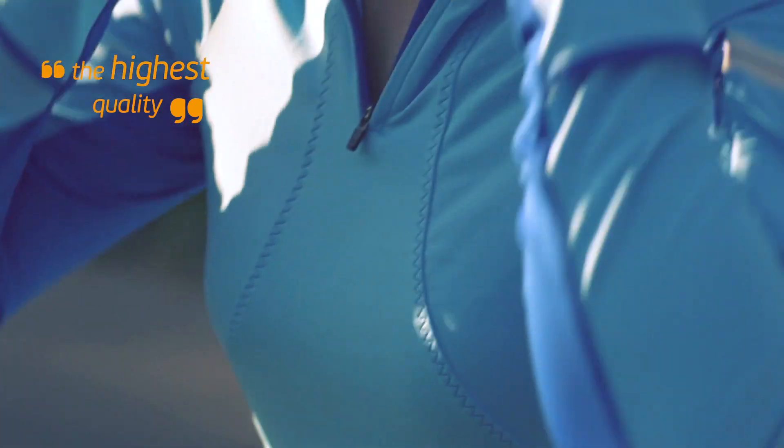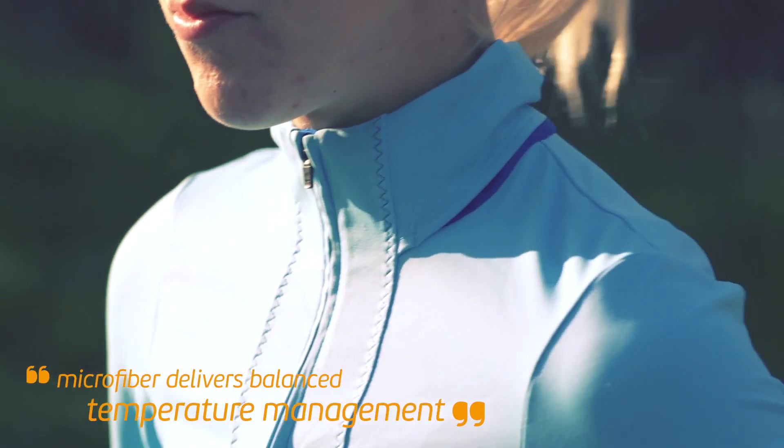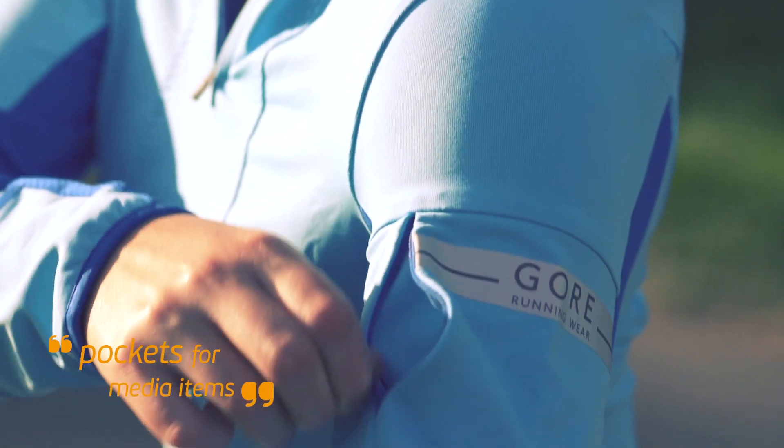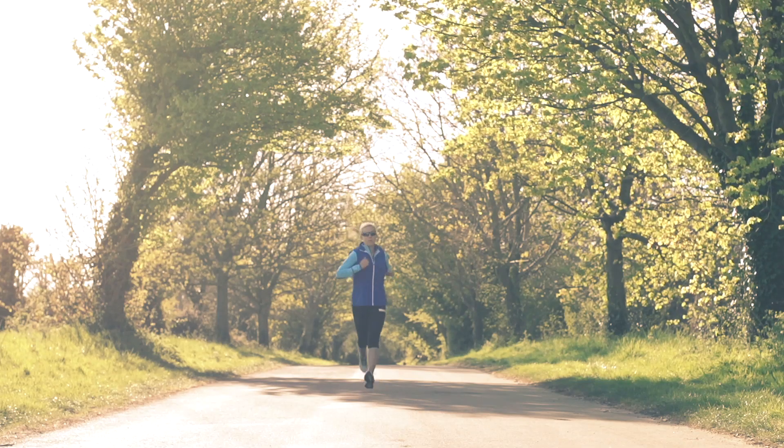Even just unwrapping this kit you can tell it's top quality. The fabric is flexible yet springs right back into shape. The seams are perfectly flat, and the little extras such as media pockets just show the level of care and craftsmanship that Gore Running Wear puts into its products.